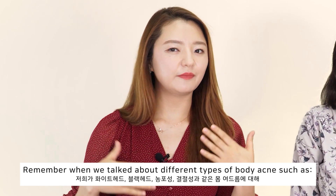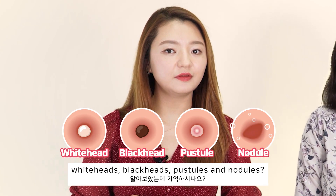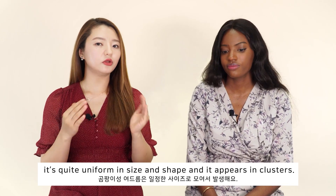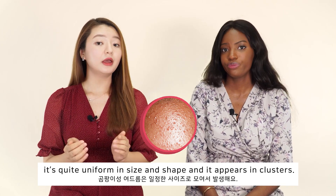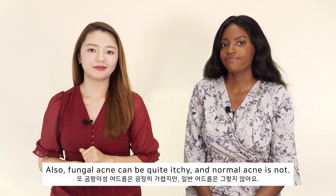Remember when we talked about the different types of body acne, such as whiteheads, blackheads, pustules, and nodules? The main difference of fungal acne from normal acne is that it's quite uniform in size and shape, and it appears in clusters. Also, fungal acne can be quite itchy, and normal acne is not.